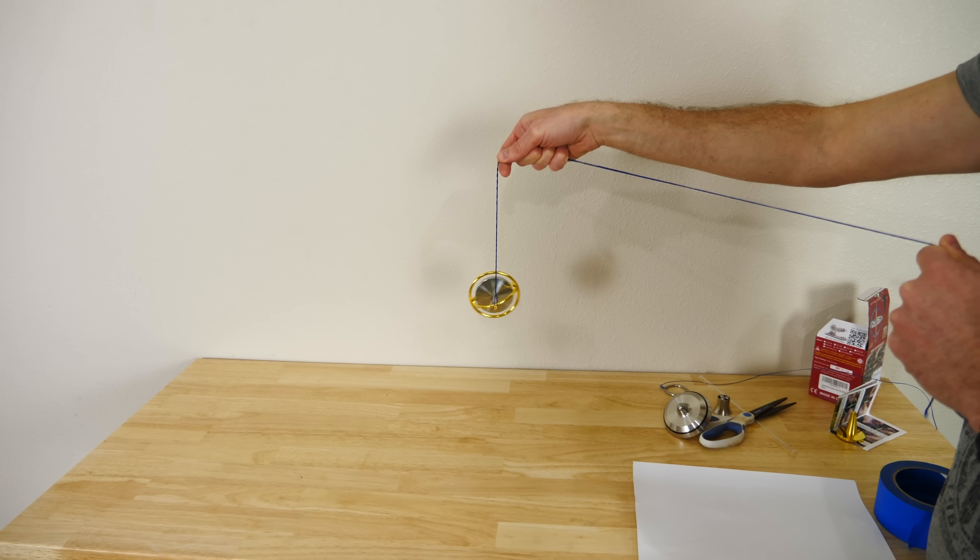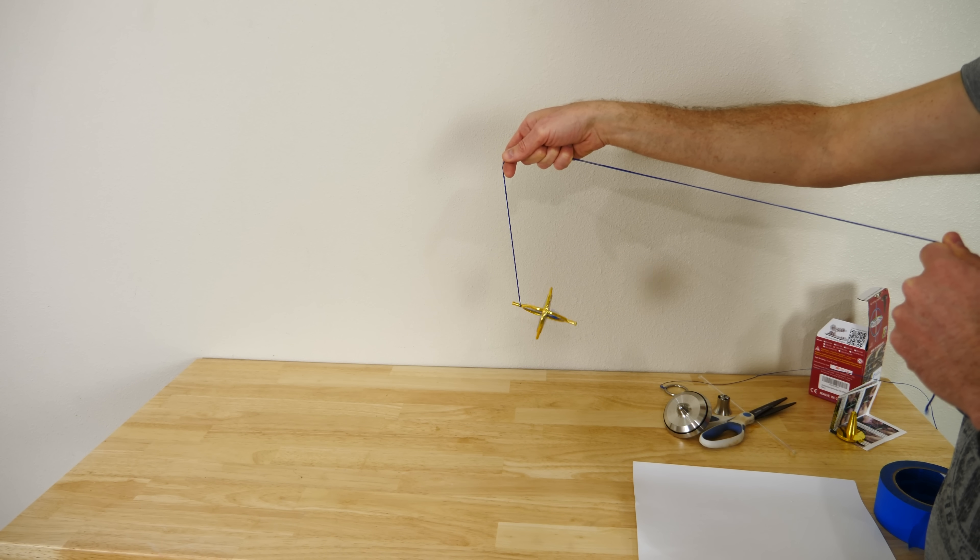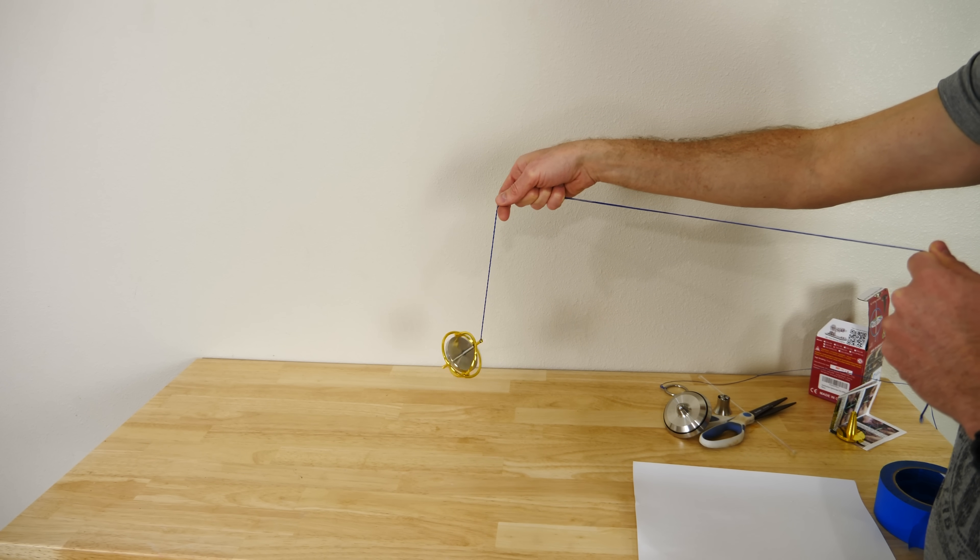Now it seems logical to think that eventually gravity overcomes the gyroscope and it falls over. But if there were no friction involved whatsoever, the gyroscope would never actually fall over. It would just continually precess around at that same rate forever.